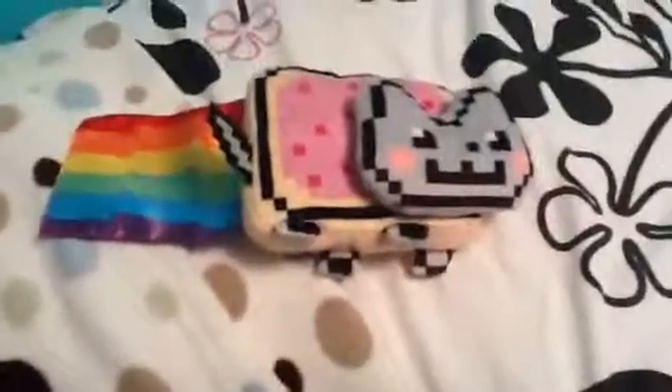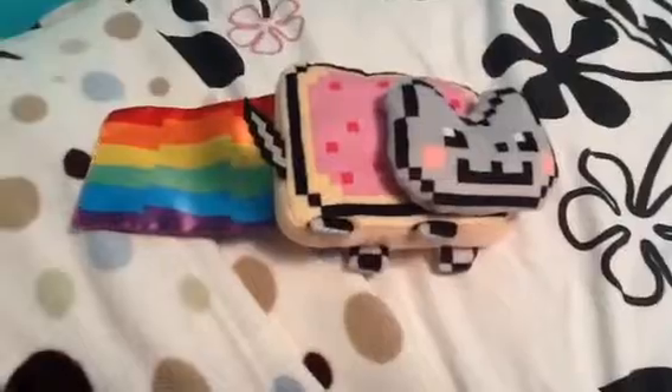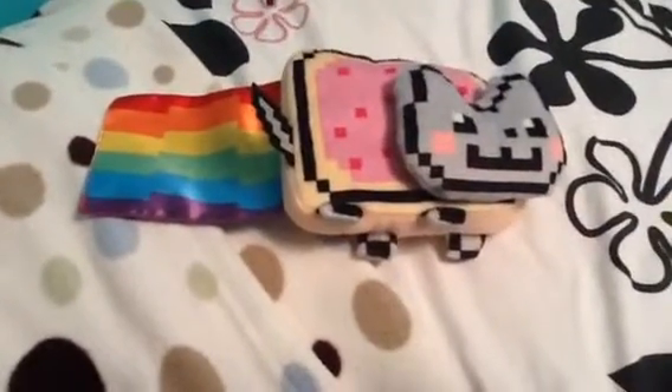Brought it to school and everyone's like, neon cat! It's like, I'm popular now. Not like I already wasn't popular. I was.